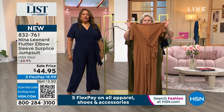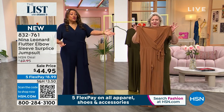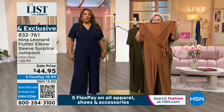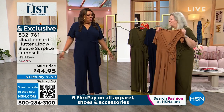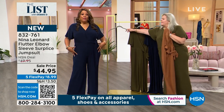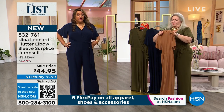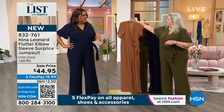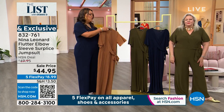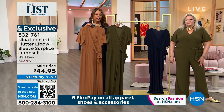Wear this to work, to your place of worship, to a wedding — I'd wear the navy with gold shoes to a wedding. Wear it to a banquet. The navy is getting very limited — 200 left. Don't sleep on the cognac; it's so fall, so rich. Pair it with beautiful creams. Don't sleep on the olive either — these are all great neutrals. Hurry: dial 832-761 or point your phone to the QR code.